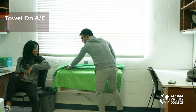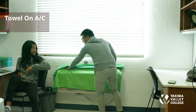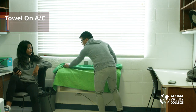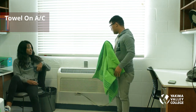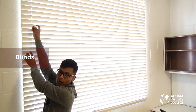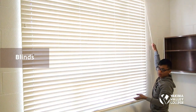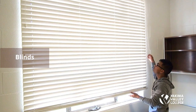Do not dry towels or clothing on the air conditioner — it is a fire hazard and not allowed. When opening and closing the blinds, use the correct part of the blinds mechanism; using the wrong part can damage the blinds and you may be charged for the damage.